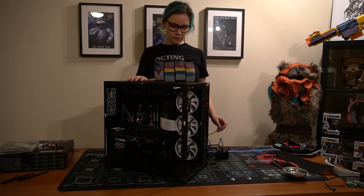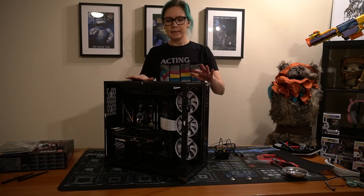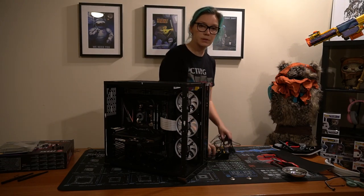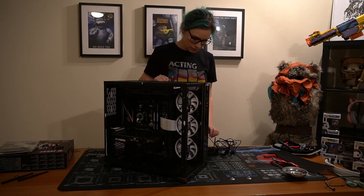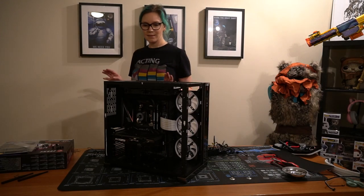So I think I have everything hooked up at this moment. Since it's like nine o'clock at night and I haven't eaten dinner yet, I am going to try and turn it on, see if it all lights up, and then later deal with the cable management because it's too late and I'm too hungry. As long as it doesn't short out or anything, I think we're fine.